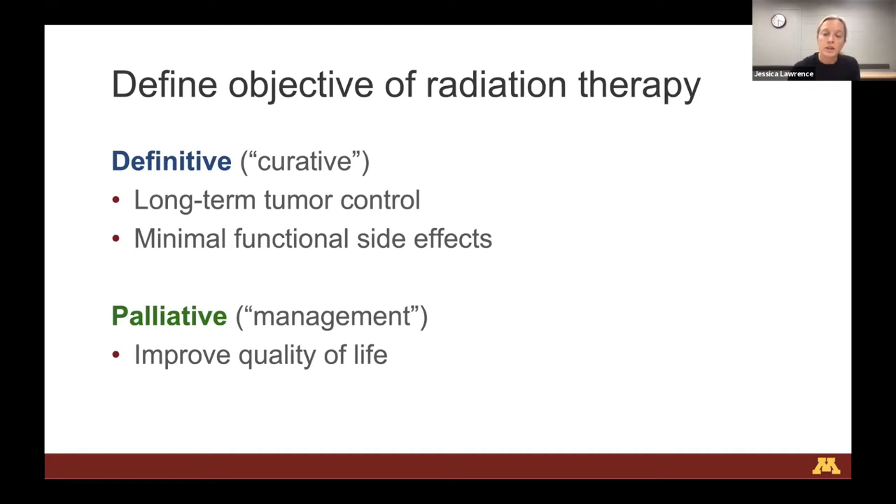The other major group is palliative intent radiation therapy. Here we're trying to improve quality of life using a lower dose of radiation with fewer treatments. Our goal is to get a quick treatment in that might reduce ulceration or pain, temporarily reduce tumor growth, and provide short-term improvement in quality of life - not trying to kill as many tumor cells as possible for long-term tumor control.